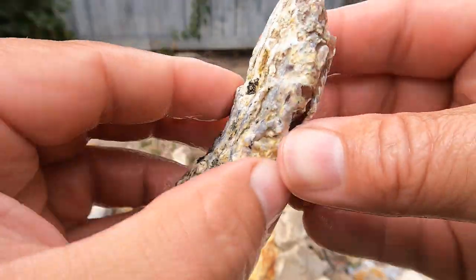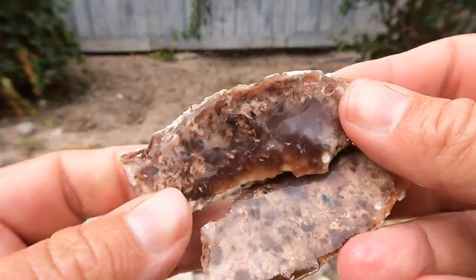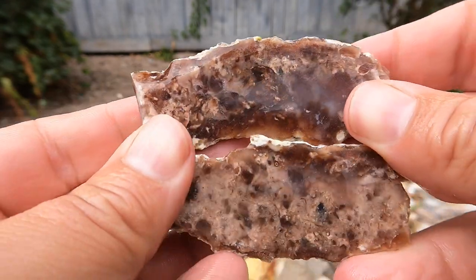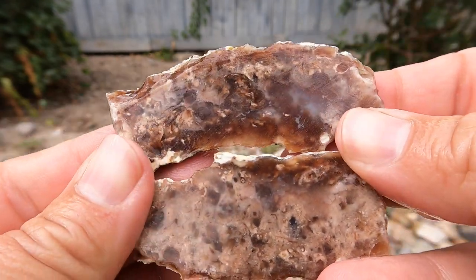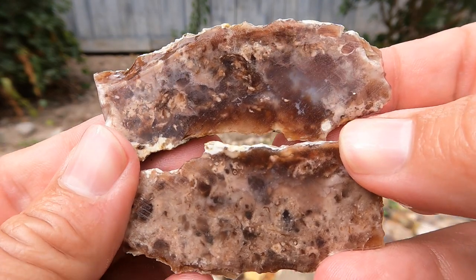Here's some pink petrified wood from Nevada. Well, that one's quite pretty. Hold it like this — you can see into it. It's a nice agate in there.